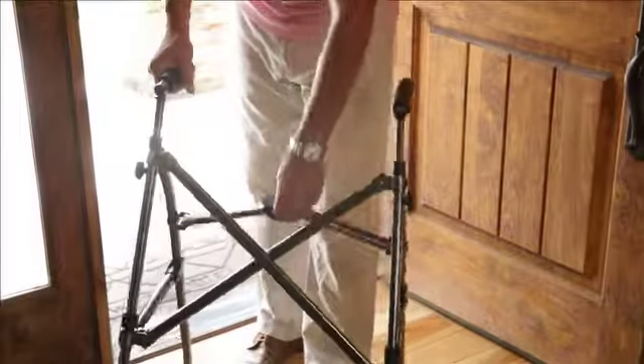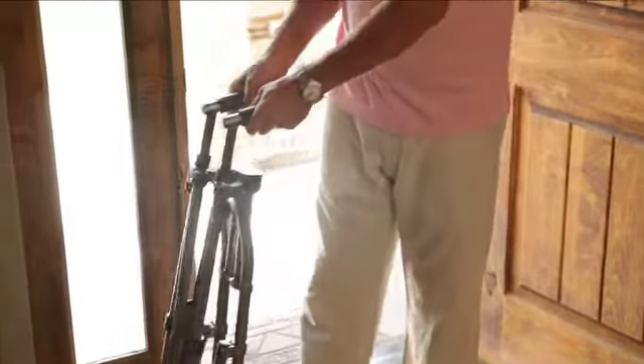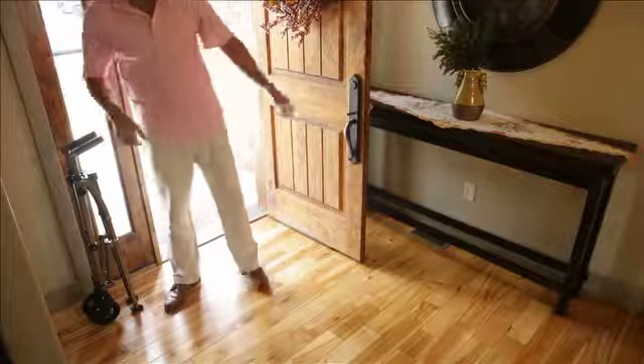So whether you're traveling the world or simply running a quick errand, now you can enjoy the journey with the EZ Fold & Go Walker from Stander.